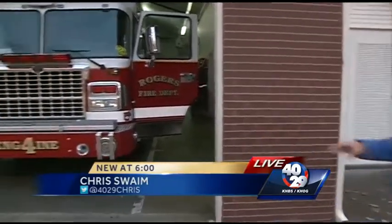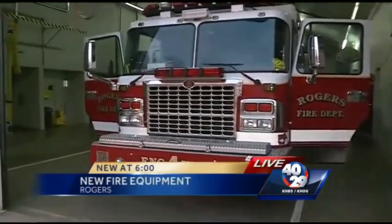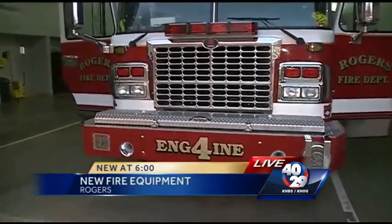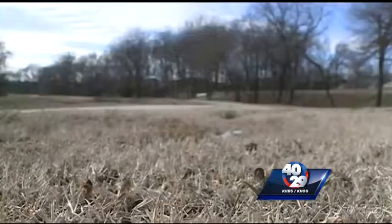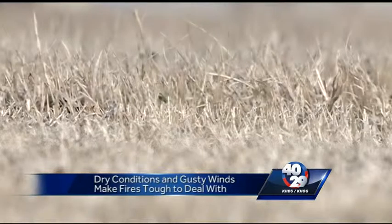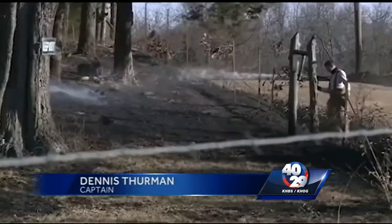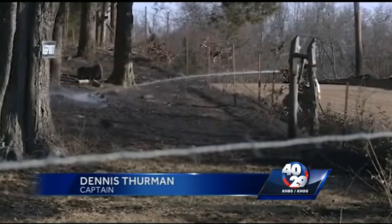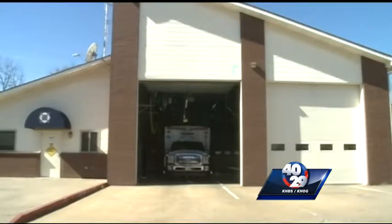With red flag warnings taking effect starting tomorrow, fire stations like this one could be battling brush fires. Luckily, this Rogers fire station has a special vehicle to deal with fires associated with high winds. It's the combination of dry conditions and gusty winds that make fires especially hard to deal with. That sustained wind that pushes those fires faster than we can — it becomes a game of chase at that point.